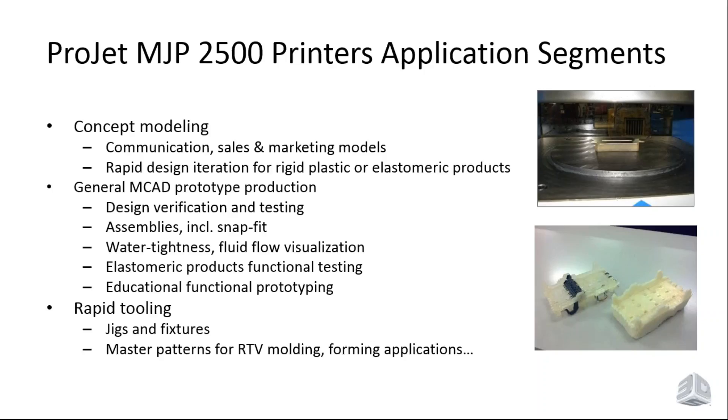Additional applications include elastomeric materials for gaskets and seals, educational prototyping, teaching tools, and in some cases jigs and fixtures, and master patterns for different molding techniques. The ProJet MJP 2500 has five materials available. Here are the rigid materials: Visijet M2 RBK — a jet-black finish with an appearance like injection-molded plastic — with tensile strength and elongation giving it a polypropylene-like profile, with a little bend and flexibility without being too stiff.